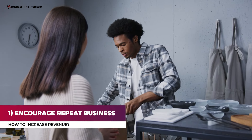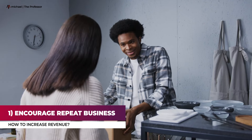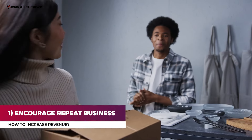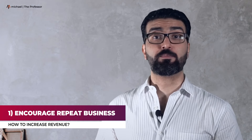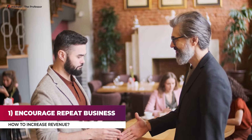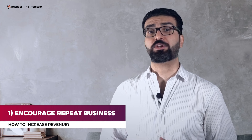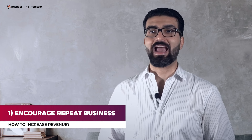Many businesses put all their energy into getting new customers while neglecting to retain existing customers. Business relationships are all about trust. Who trusts you more than those who have already done business with you? Gain repeat business by keeping consistent communications with them. Another way is to encourage customers to join your email list. With email marketing, you can continually communicate with your customers, keep them updated on your latest products and services, and convince them to do business with you again.